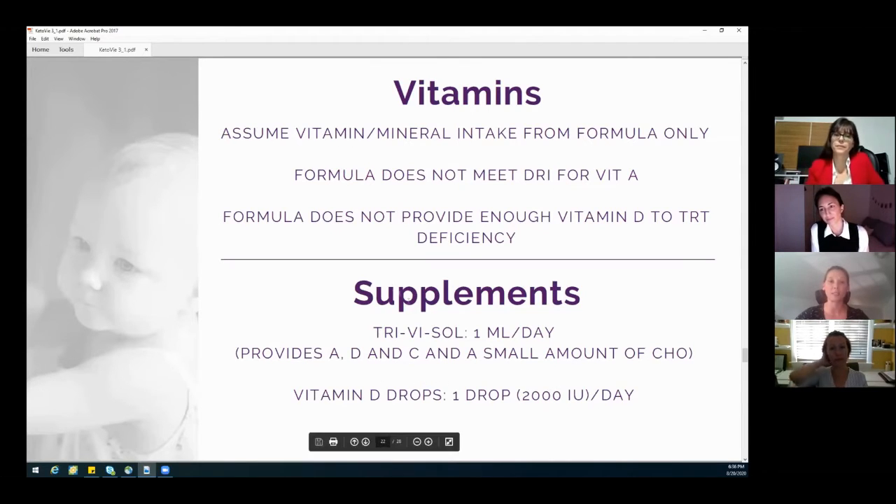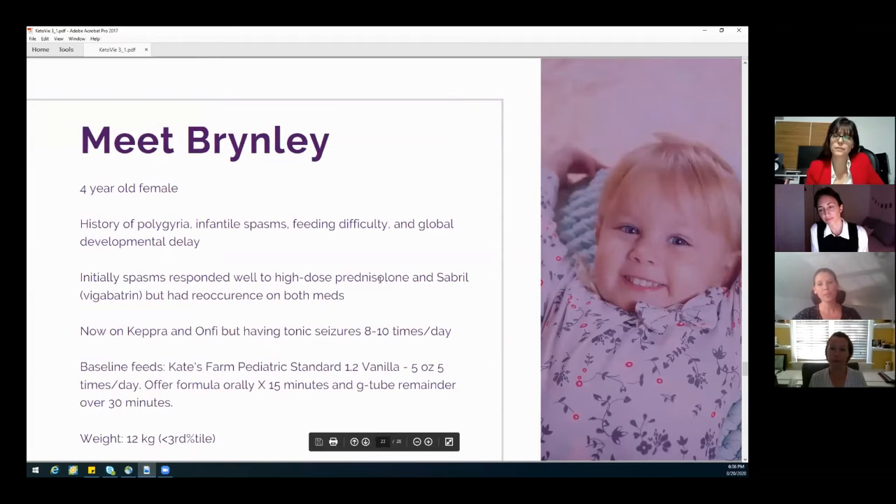And then we gave her a high dose vitamin D supplement. My last kiddo was Brinley, and Brinley is a little bit older. I wanted to show you an example of the keto V 3-to-1 in a slightly older kid. She has a history of infantile spasms, but they have now evolved into more of a tonic seizure.